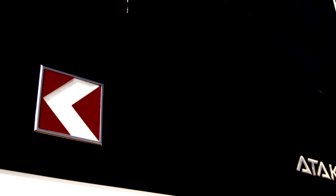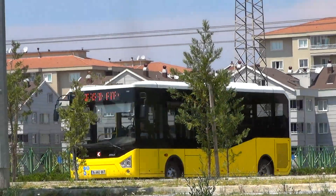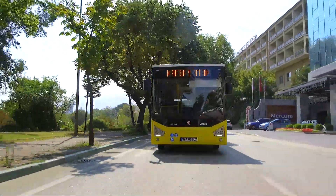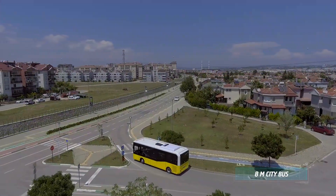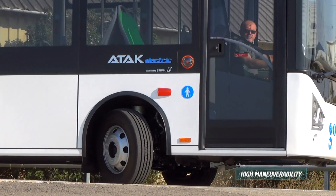ATTACK ELECTRIC — a compact city bus with zero emission. ATTACK ELECTRIC is designed for modern and eco-friendly cities. At 8 meters in size, ATTACK ELECTRIC can easily maneuver through narrow streets.